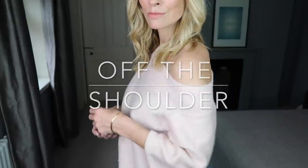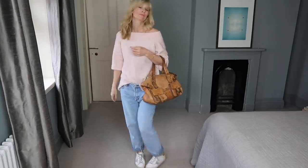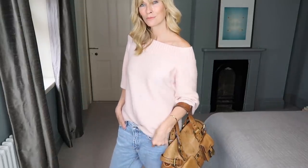I love off-the-shoulder sweaters — they're just a little bit sexy but in a really understated way. And styled with boyfriend jeans it really plays it down.